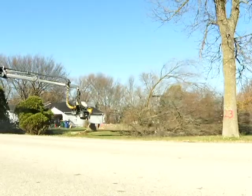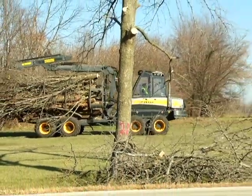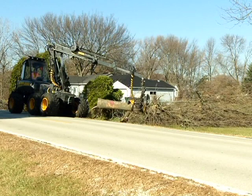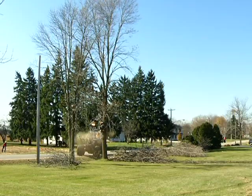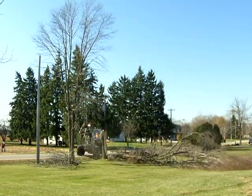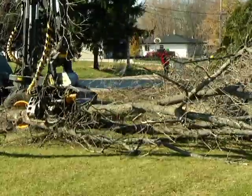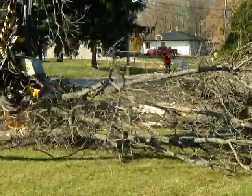Contrast that with the cut-to-length harvester and forwarder commonly used in forest situations. The speed and volume at which today's harvesters can fell and process trees is astounding. The urban landscape is certainly different from forest lands, but the speed and effectiveness of a harvester and forwarder in an urban environment will typically be much faster than traditional chainsaw crews.